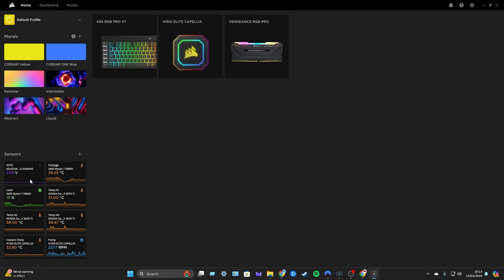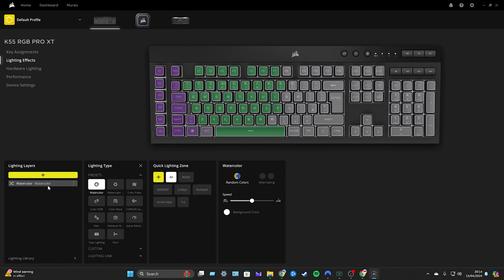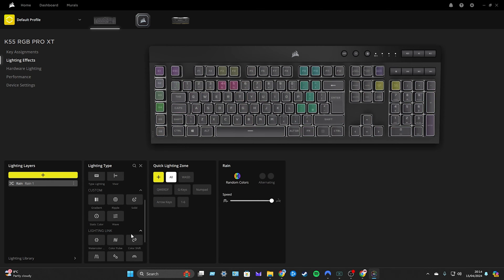If we head over to the K55 RGB Pro in iCUE, this is the keyboard we're using right now. We can see the RGB function that's already set up. If we go to the left-hand side and go to Lighting Effects, we can change the effects — different watercolors, rain, and more — with full control over speed, alternating colors, or random colors. You can also customize them or use lighting links to sync the keyboard with all your other Corsair devices.